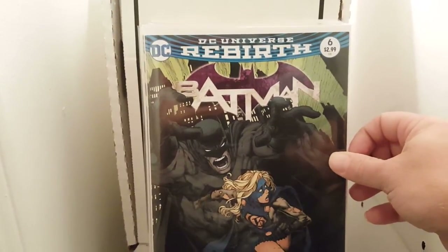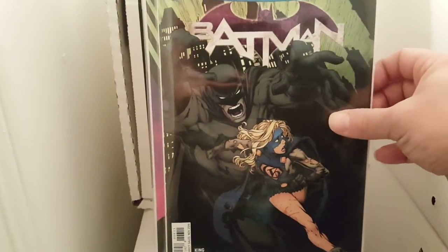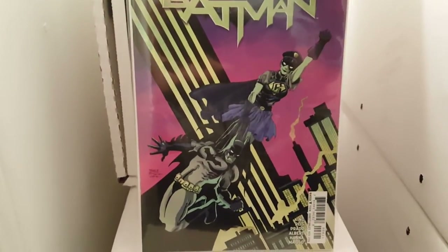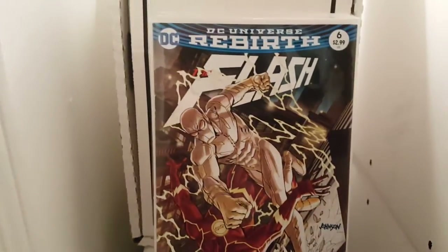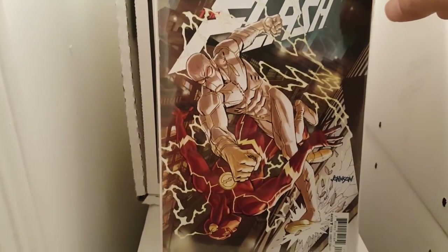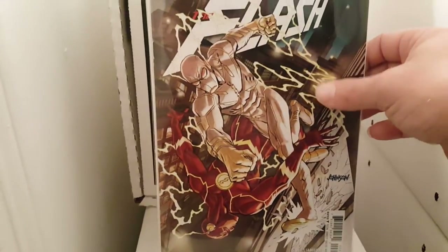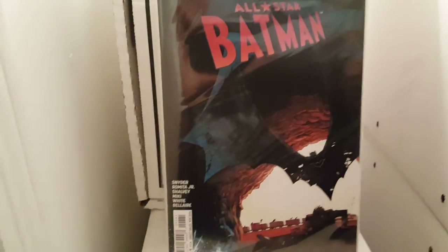And we got Batman Rebirth number six. I got that cover and I got the second cover too. I got the Flash number six — I only saw this one cover; the others must have been gone. This is the second cover, but it's what I saw so I grabbed it. I like the Flash. I'm digging Flash Rebirth. The Batman is okay.